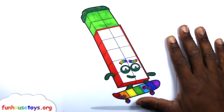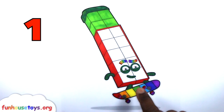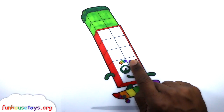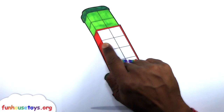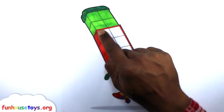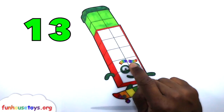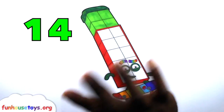Fun House Toys! Let's count together: 1, 2, 3, 4, 5, 6, 7, 8, 9, 10, 11, 12, 13, 14. Great job guys!